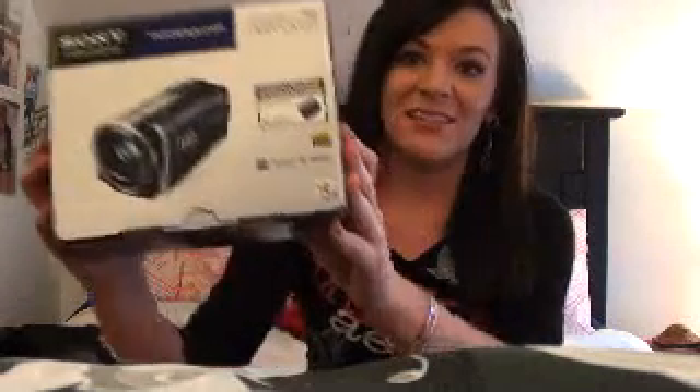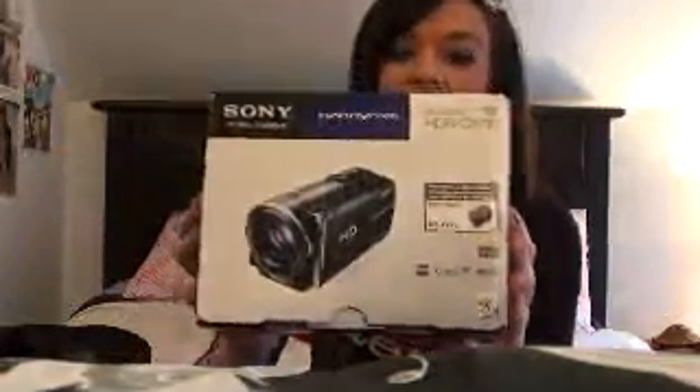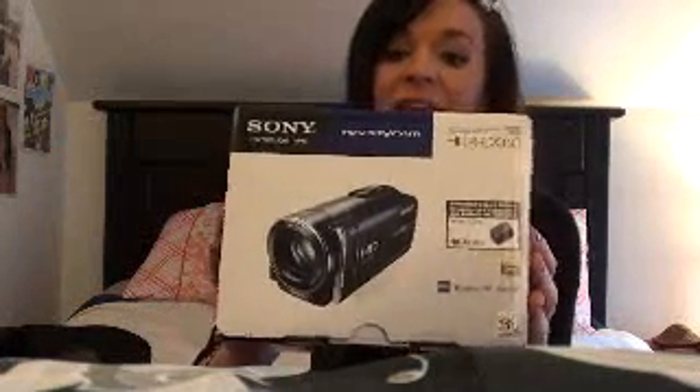I've been asking for a camcorder for probably about four years and I finally got one. This is it here — it's a Sony Handycam HDR CX110. That's what I'm filming with today. I really, really like it.